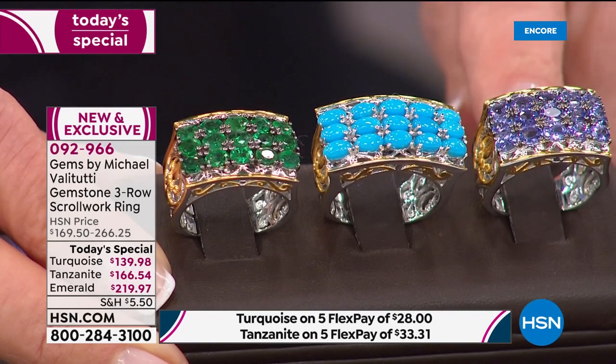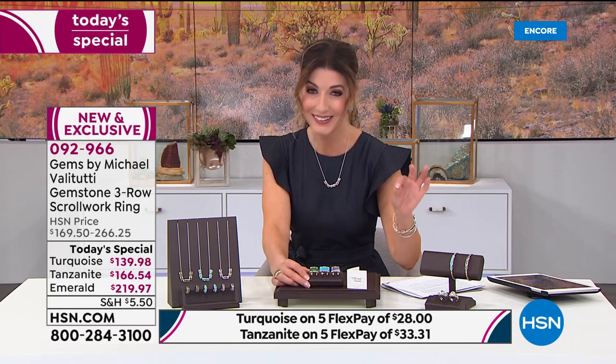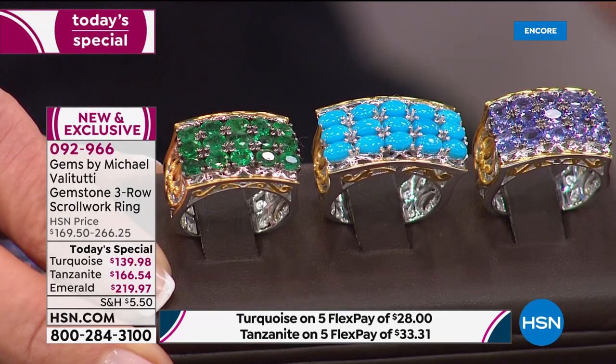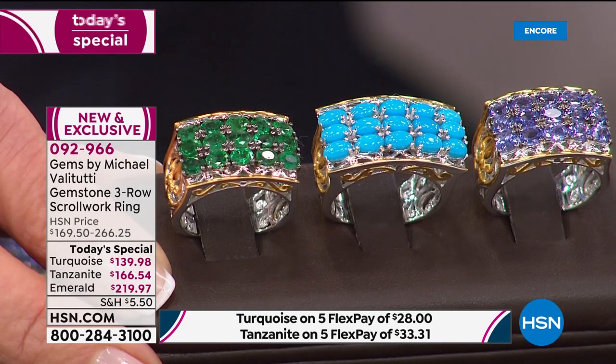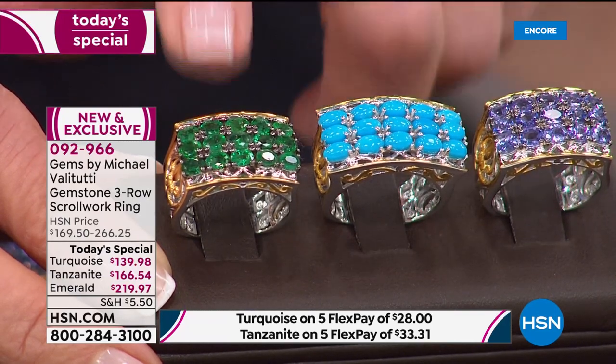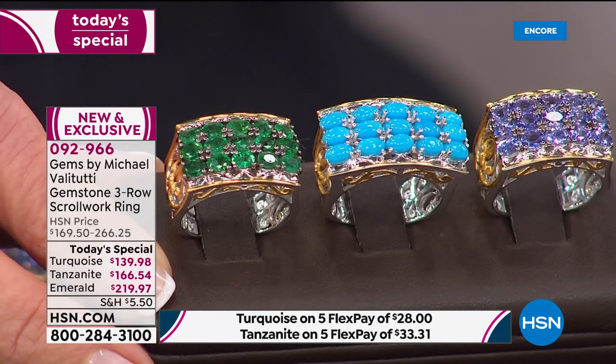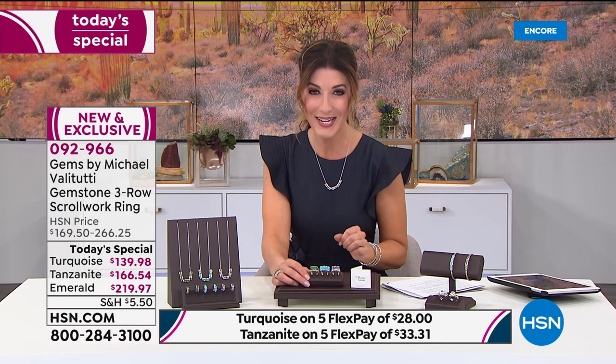They say Cleopatra's favorite gemstone was tanzanite — and she had very good taste. It's blue, it's violet, it has wonderful color-change properties, and the clarity is absolutely brilliant — velvety, lush, and sparkling. You get two carats in the emerald and tanzanite, and a slightly larger five-by-three millimeter stone in the sleeping beauty. Sizes 5 through 12, choice of color, all with a one-year limited warranty from Gems by Michael Valetutti.